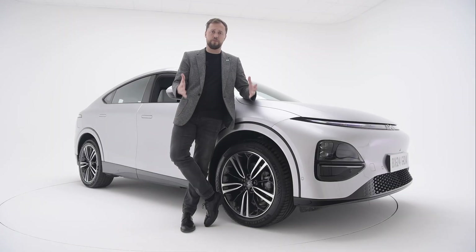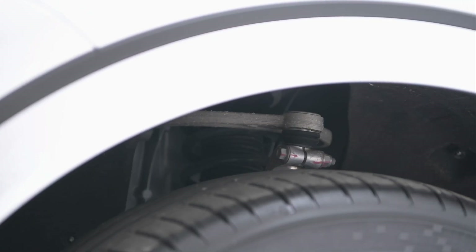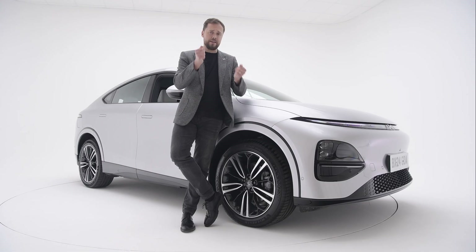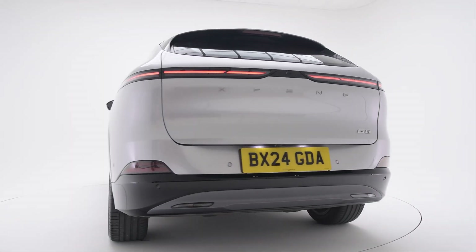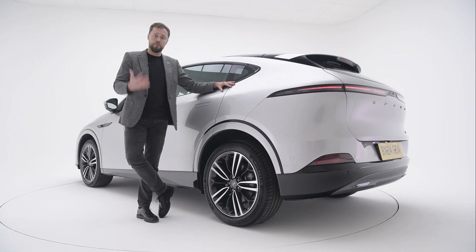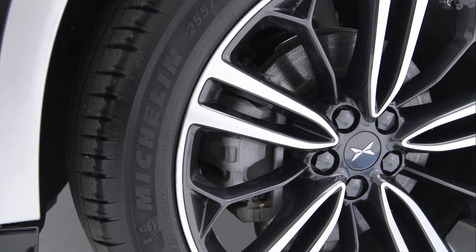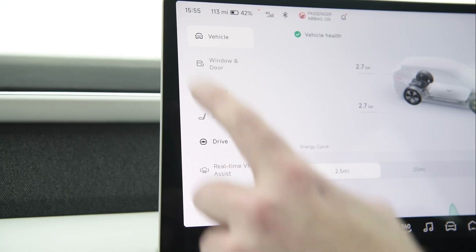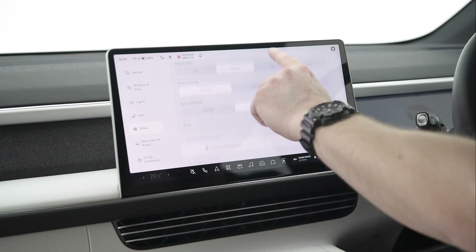The front suspension features an all-aluminium double wishbone independent setup, which reduces unsprung mass and enables a perfect balance between comfort and front-end confidence. For braking, the G6 uses the Bosch intelligent integrated braking system called OneBox, offering faster braking response and a stronger braking feel that can be adjusted to driver preference through the infotainment system.